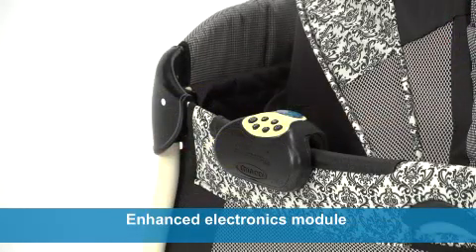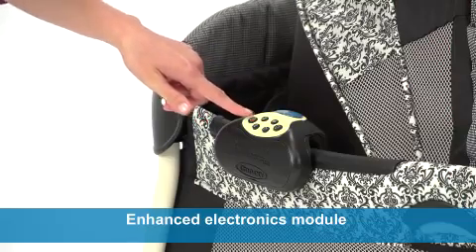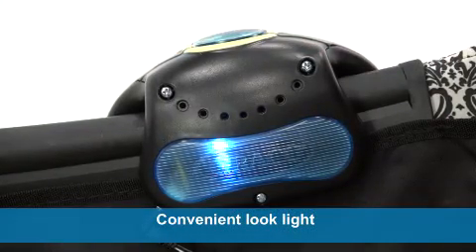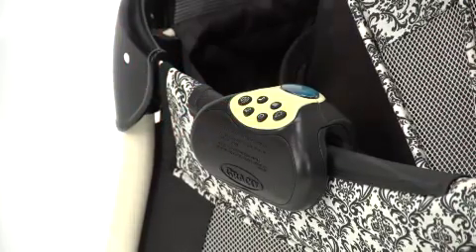The Pack and Play Silhouette Care Station also features an enhanced electronics module that soothes and amuses your little one with classical songs, calming nature sounds, and a convenient look light to see baby at night without waking her up. The auto shut off timer saves batteries while ensuring quiet sleep time.